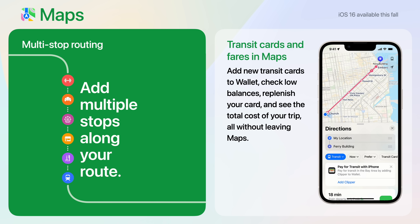Maps finally added support for multi-stop routing. And new transit cards allows you to see the total cost of your trip and pay for it, all without leaving the app.